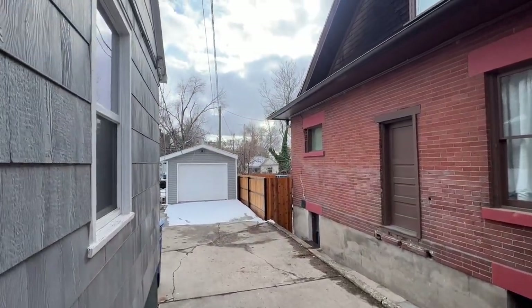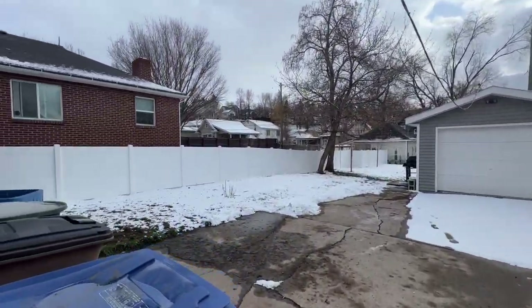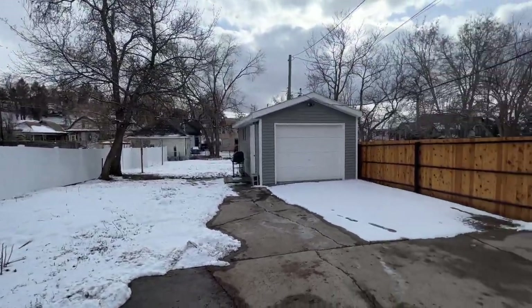This is a great backyard. It goes back pretty far and you've got your one car garage right there.